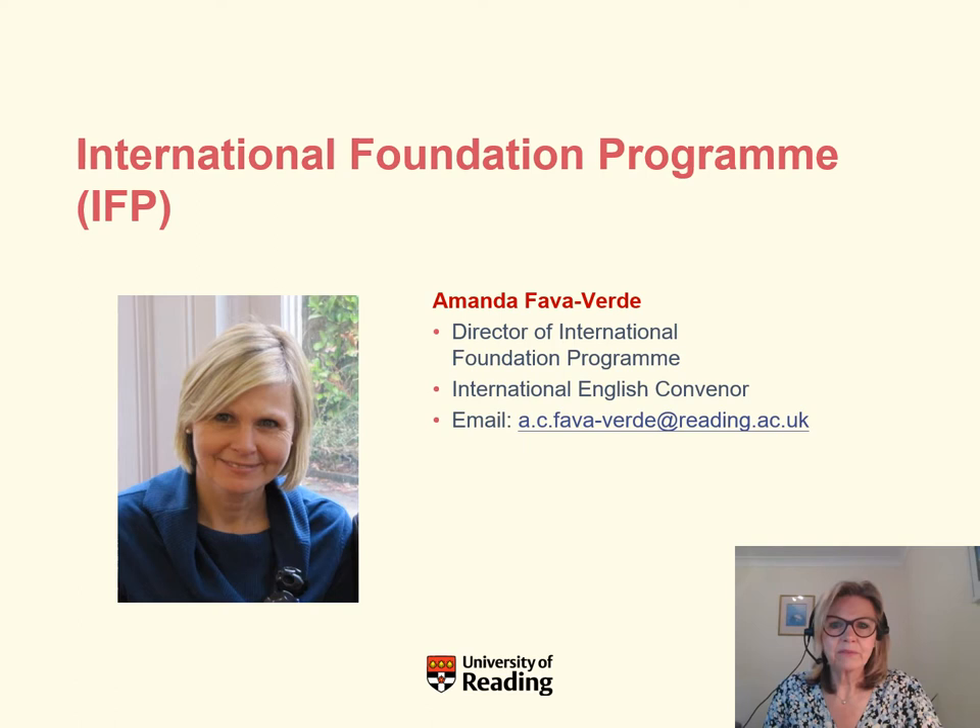Good morning and welcome. My name is Amanda Favavirdi and I'm the Director of the IFP, or the International Foundation Programme. This is a course for students who don't have the necessary qualifications to apply for direct entry to the University of Reading. It's a one-year access course and students can start their studies on campus in September or they have the option to begin their studies online.